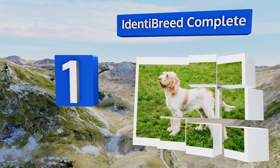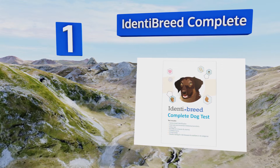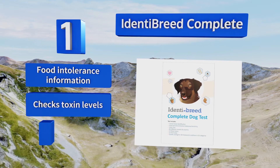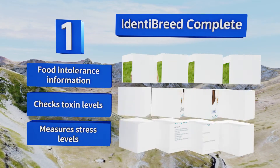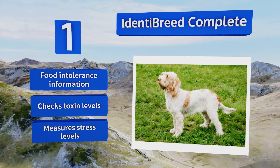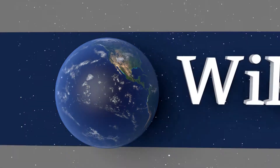Taking the top spot on our list, if you're in a rush to get the specifics regarding your little buddy's genetic profile, Identity Breed Complete offers comprehensive results in as little as two weeks. It will screen for 160 potential health conditions, includes food intolerance information, checks toxin levels, and measures stress levels.